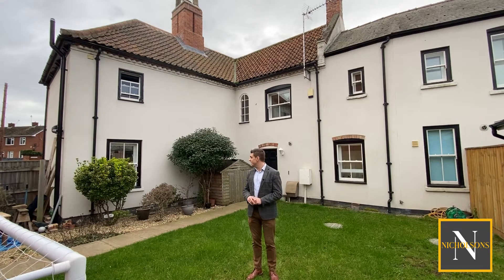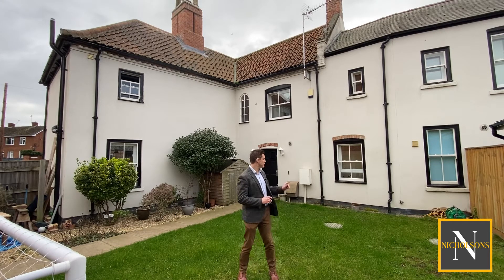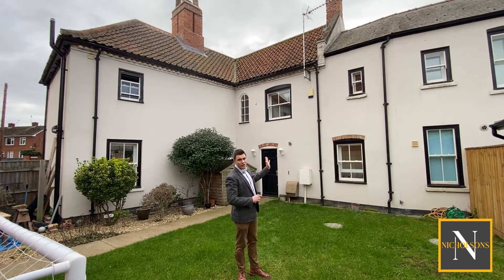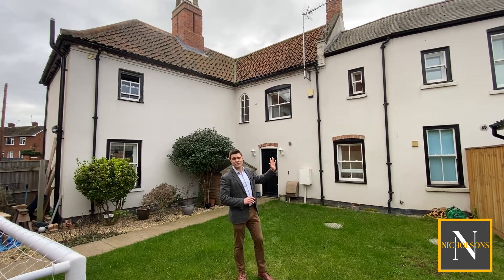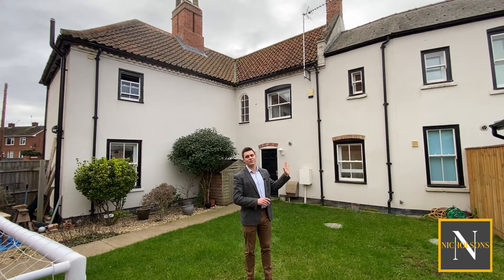The property itself has an entrance hallway which leads through into a sitting room and a kitchen diner. We've then got a corridor which leads through to a ground floor WC, a rear door, and then we've got an annex section at the back which offers loads of flexibility - it could quite easily make an Airbnb, or if you've got an elderly relative or a child returning from university, they could be self-contained in that rear section.